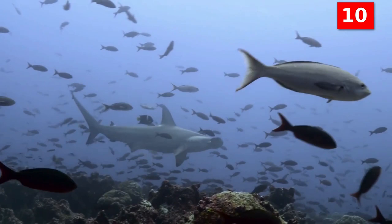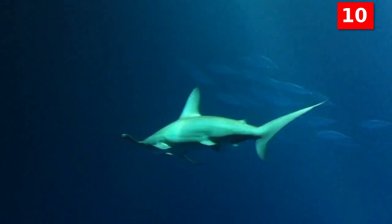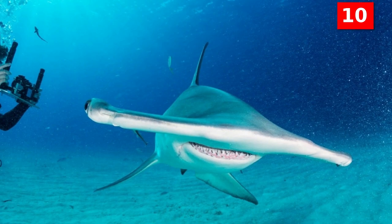The hammerheads are a group of sharks in the family Sphyrnidae, so named for the unusual and distinctive structure of their heads, which are flattened and laterally extended into a hammer shape called a cephalofoil.